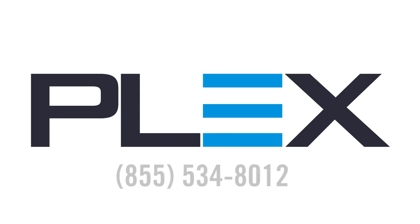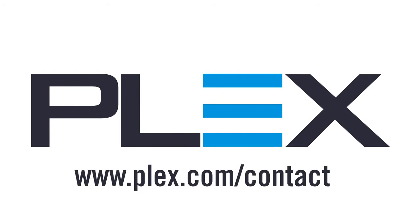To learn more or see a more detailed demonstration, please contact Plex at 855-534-8012 or online at www.plex.com/contact.